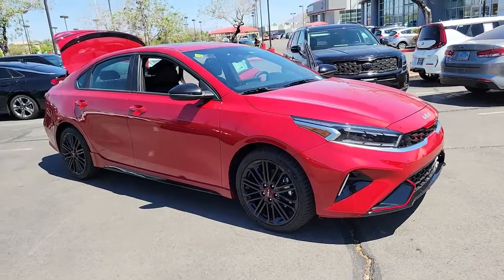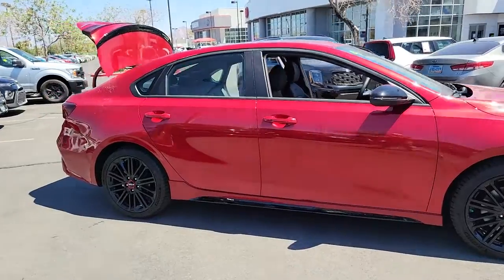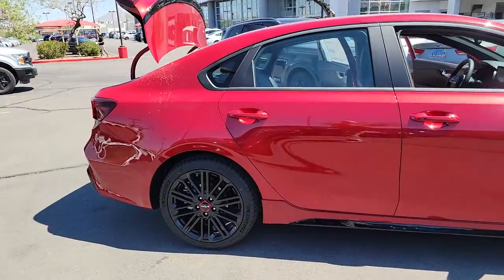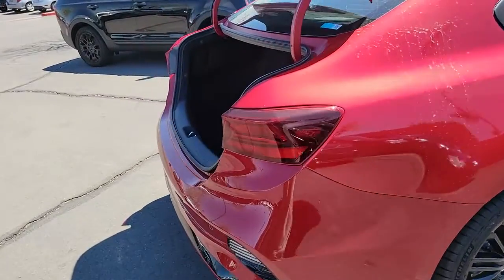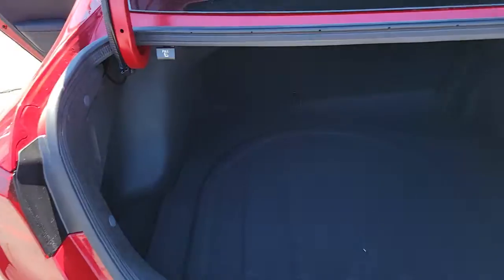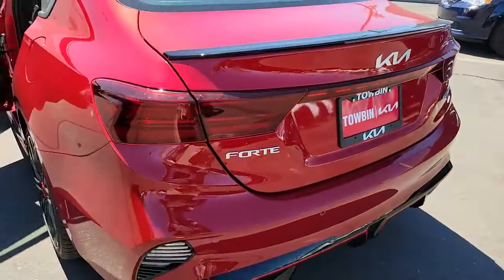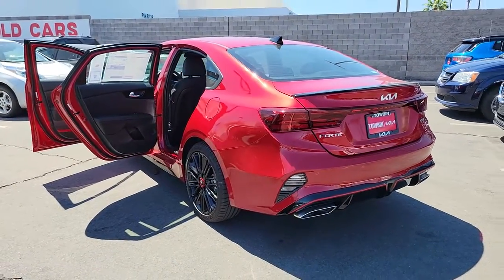Get acquainted with the 2022 Kia Forte — a sporty, refined compact sedan that offers active safety features, modern infotainment and connectivity, agile handling, and a precise and controlled ride. It's a smooth performer with a subtly rebellious spirit. These are just some of the great options this vehicle comes with: keyless entry, fog lamps, electronic stability control.